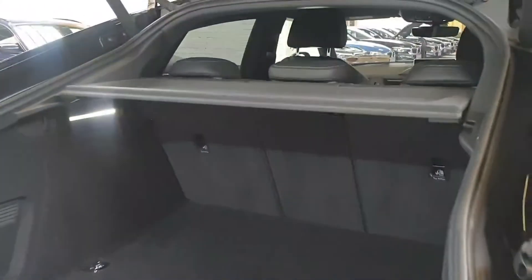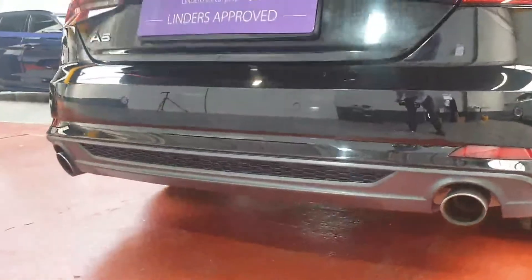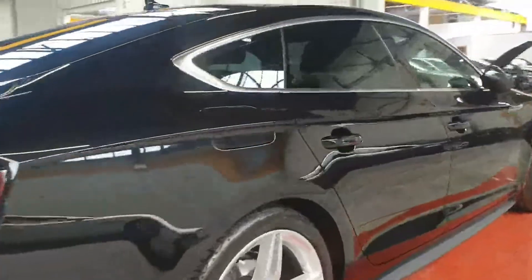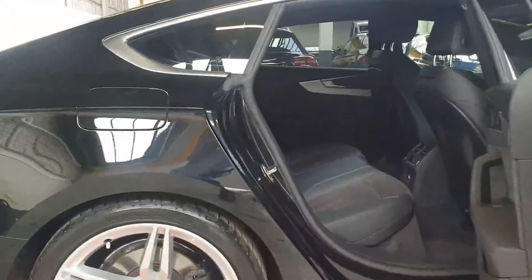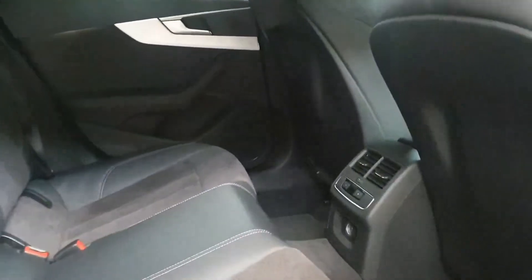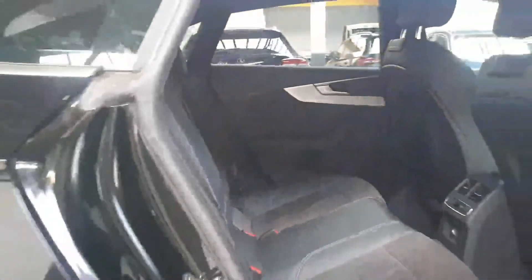Loaded with factory options, this one has twin exhausts on the back and the usual S-line bumper with the gloss — or matte gray, I should say — in the lower section of the bumper. We haven't even polished the car yet; the previous customer kept it in excellent condition, so we've just given it a quick wash and a hoover. Once it's polished it's going to look brand new. Inside, there's the usual half leather S-line interior.